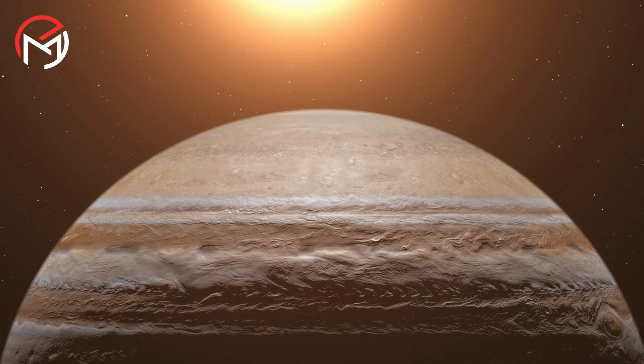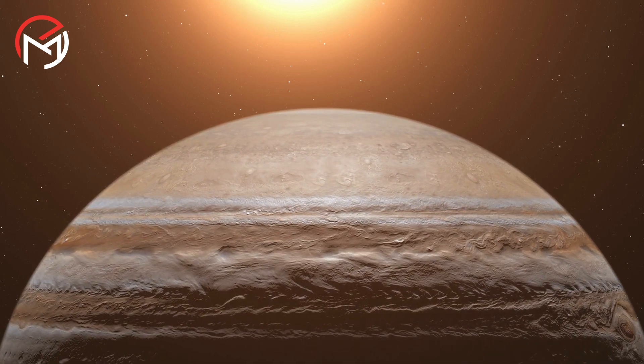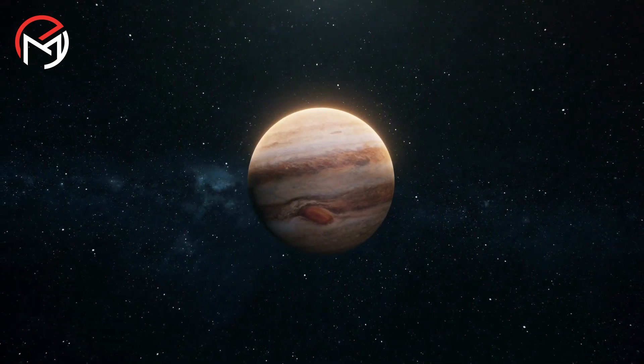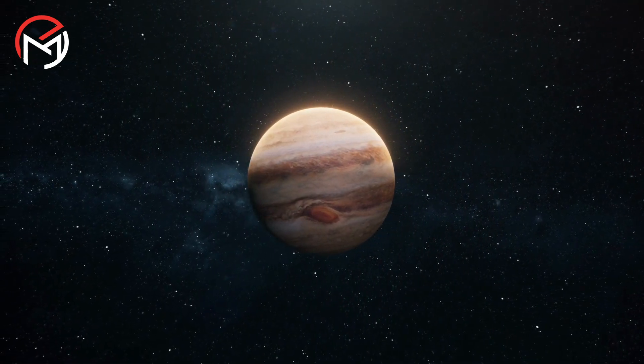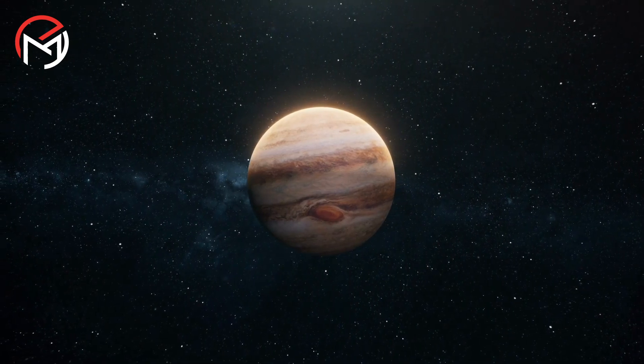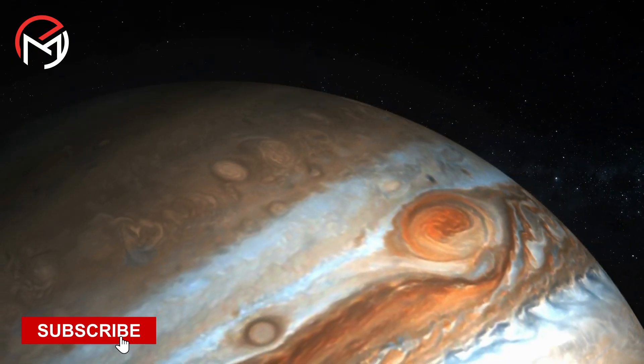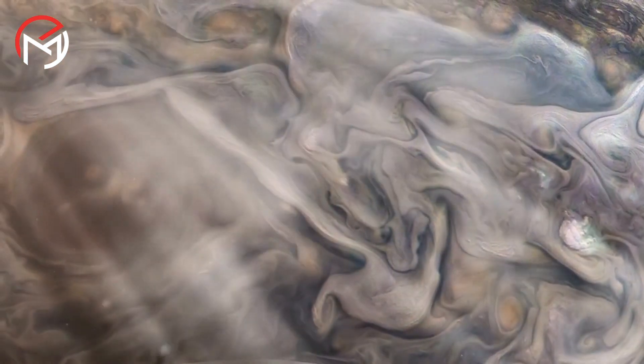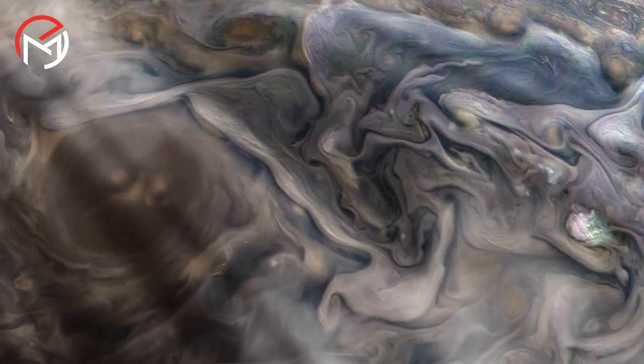Jupiter is believed to help us better understand the origin of our solar system, given its massive size and influence on the solar system's story. Despite the vast amount of information collected by these ambitious missions, Jupiter still holds many mysteries, such as what lies below its magnificent tapestry of colorful swirling clouds and what is at its core.